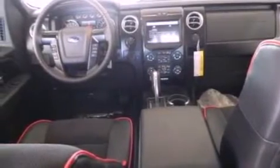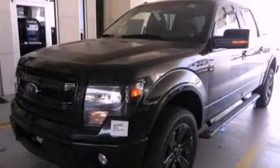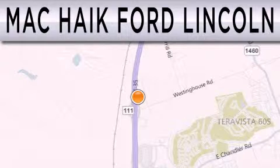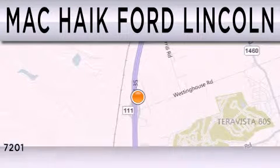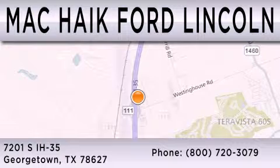This automobile won't last long at this price. Call and arrange a test drive now. Mack Hike Ford Lincoln is dedicated to doing everything possible to ensure that the experience you have selecting your next vehicle is as pleasant as possible. We're located at 7201 South Interstate Highway 35 in Georgetown.